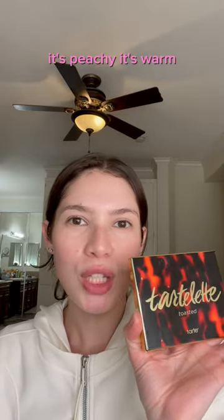We're gonna prime using the NARS Creamy Radiant Concealer. The Tartelette Toasted Palette — it's peachy, it's warm, it's perfect for this look.